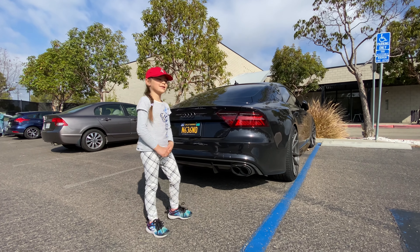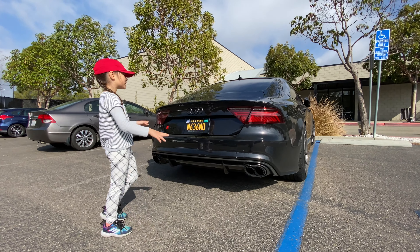Hi guys, today is Green Lantern. This is the 2022 Audi S7. It's the fastest car in the world. It is made of carbon everywhere. I really like this car.